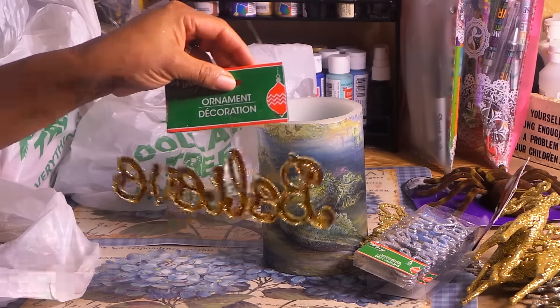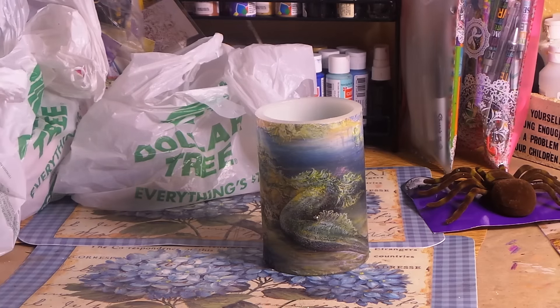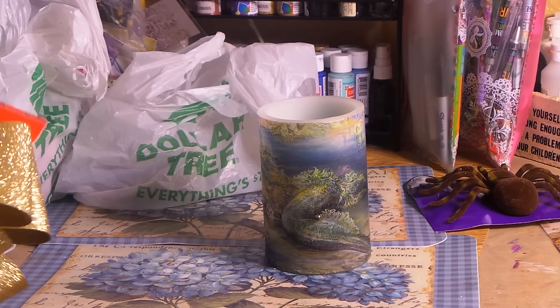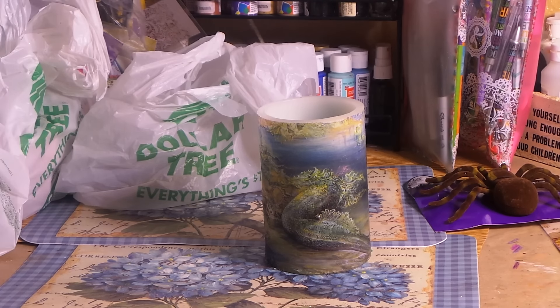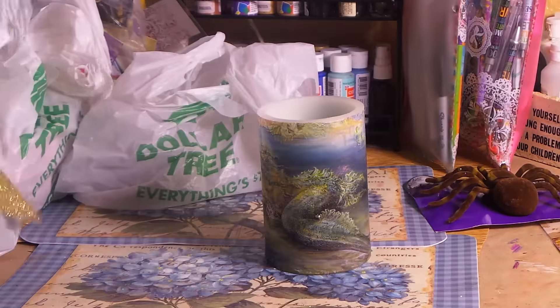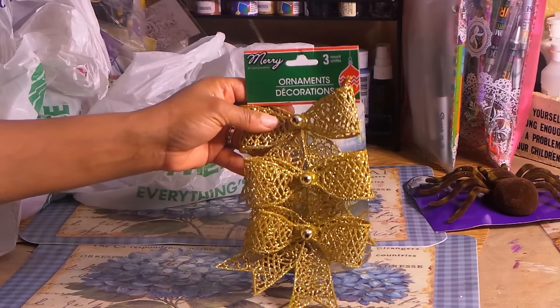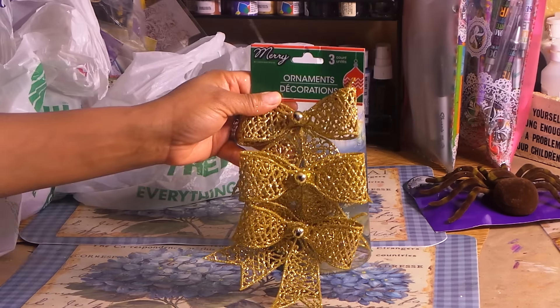The glitter from Dollar Tree — they didn't do a fabulous job of making sure it all sticks, so everything's glittered now. I bought two of these big gold bows. I always put a wreath around each garage light, and I thought on the wreaths I could put these big gold bows — how fabulous would that look? I also got a couple packs of smaller bows. Aren't those so pretty? Great for packages, projects, and my tree.